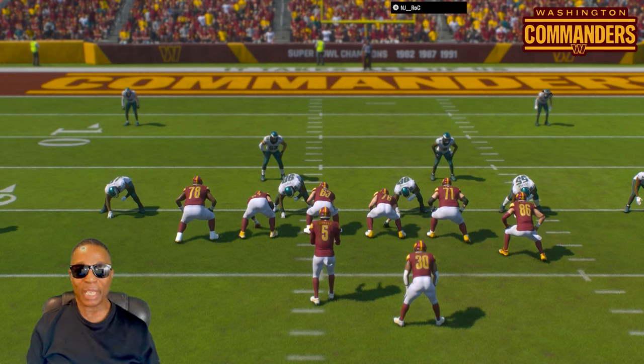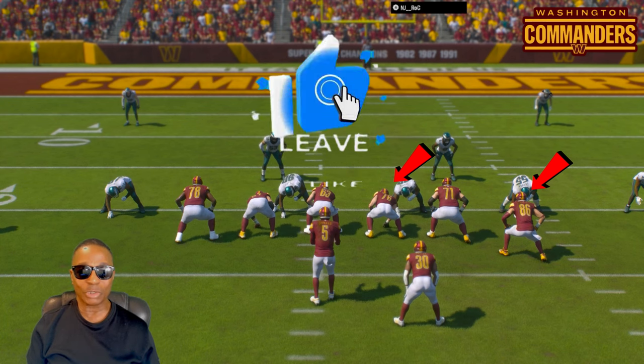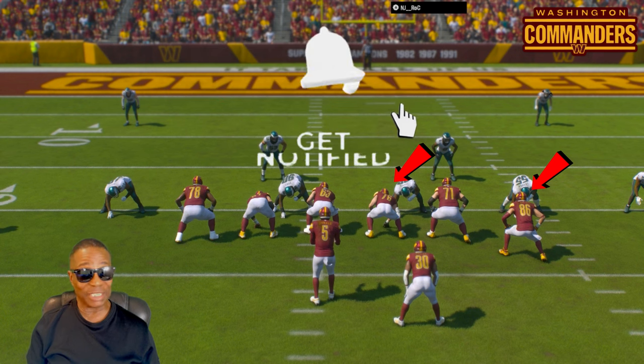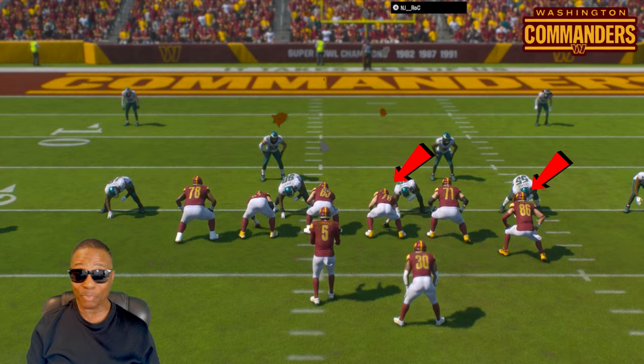Let me show you this play, guys. You need to learn how to do this. You really got to be patient and this stuff works, man — it works the way it's designed. Now watch my right guard and my tight end on the right, number 86, Zach Ertz. They are supposed to pull to the left. We're supposed to go right behind them, guys, and it's just that simple. You have to be patient.